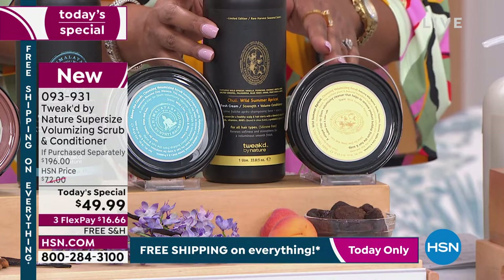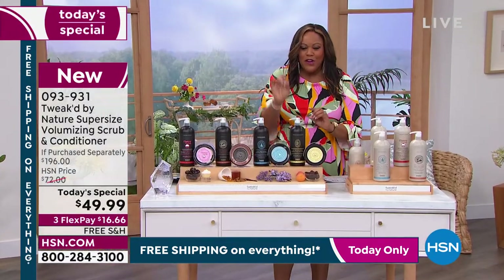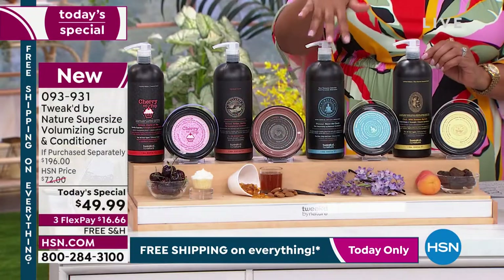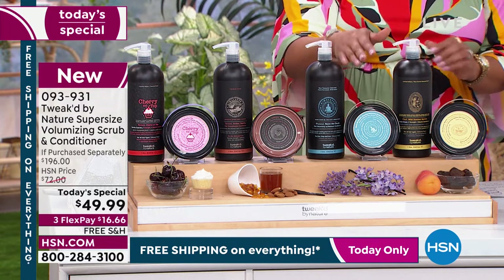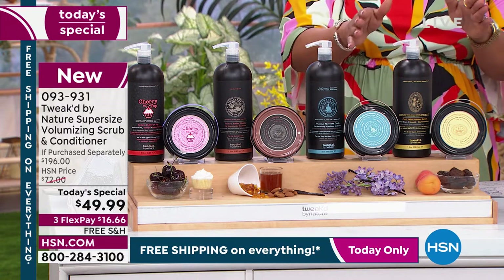We also have a shampoo I'll show you in a moment. The fact that you're getting 75% off — you're not spending $196, you're spending $49.99 only today. Only today you have free shipping. You're going to get this dynamic mega duo home for $16 — your first flex pay installment.